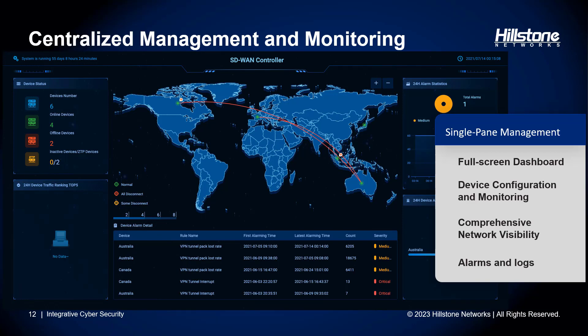Hillstone HSM for SD-WAN provides a unified management and monitoring solution for both devices and networks. Our feature-rich full-screen dashboard offers a comprehensive view that includes a map display of devices and networks, along with real-time status updates and statistical insights for daily operations. The monitoring capabilities of SD-WAN include detailed link performance monitoring, enabling administrators to diagnose network issues effectively and facilitating rapid issue resolution.